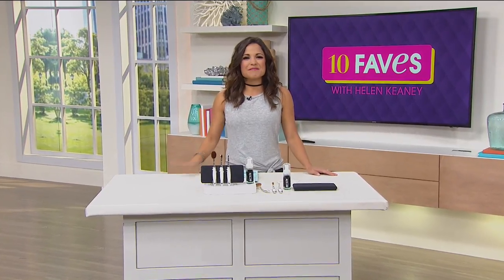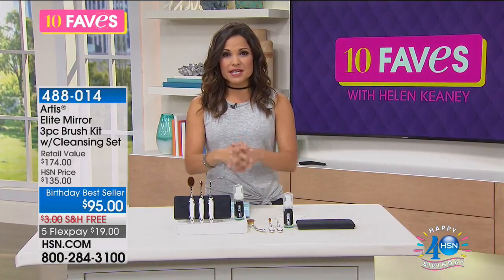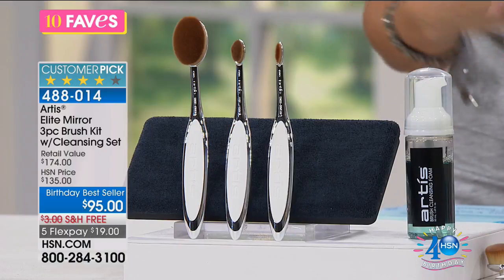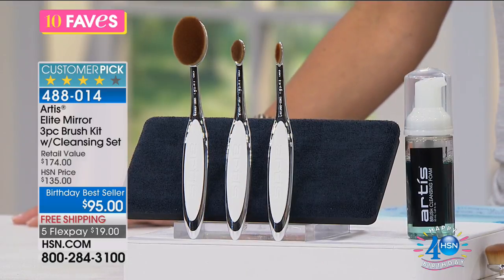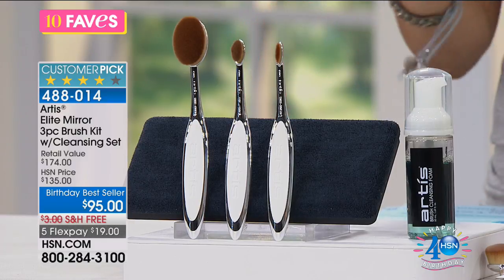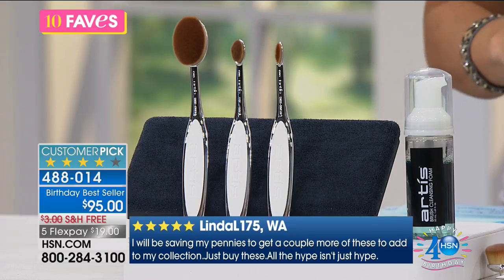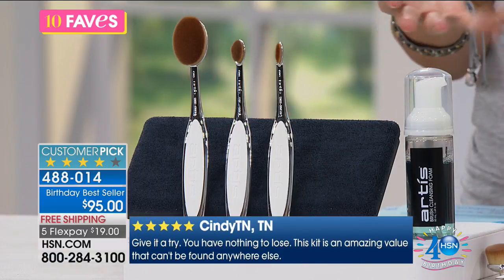Welcome back to 10 Faves. I'm Michelle Yarn, co-hosting with Miss Helen Keeney. We're bringing it back to some makeup brushes. We've had some fabulous makeup already in 10 Faves, and we invest a lot in our makeup — but it's only going to look as good as the tools that you're using to apply it. Matthew Waysmith is the creator of Artiste Brushes. These are award-winning — featured in some of the top beauty magazines, all over social media, a customer pick here. We can barely keep them in stock.